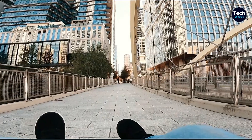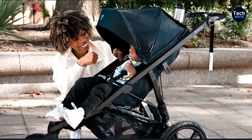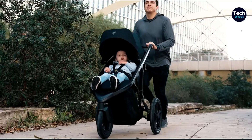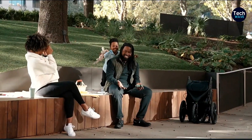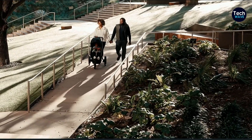Key specs of the Bob Wayfinder Jogging Stroller: height and weight limit of up to 44 inches and 75 pounds, which is pretty impressive. It does come with a handbrake, making it even more convenient. The stroller features air-filled tires for a smooth ride, and the fold style is one-handed, so you can easily pack it up when you're on the go.